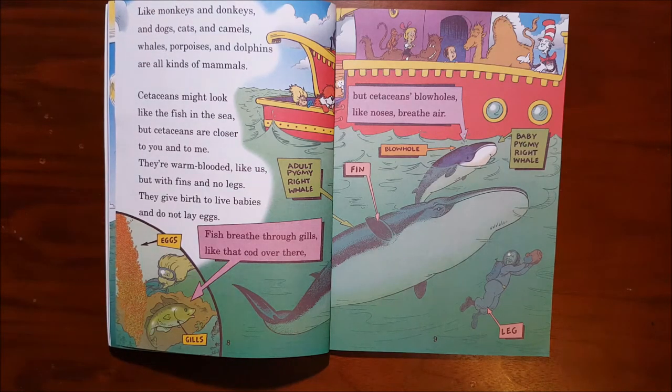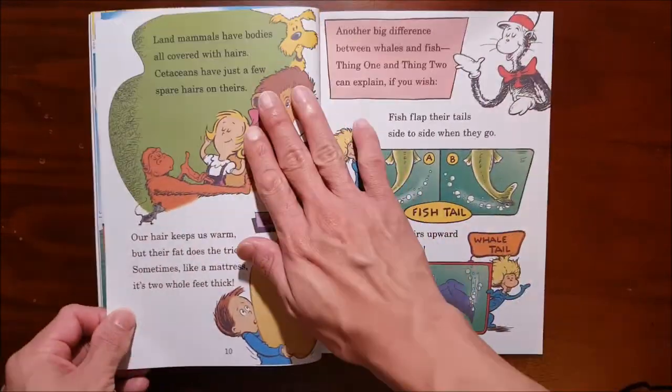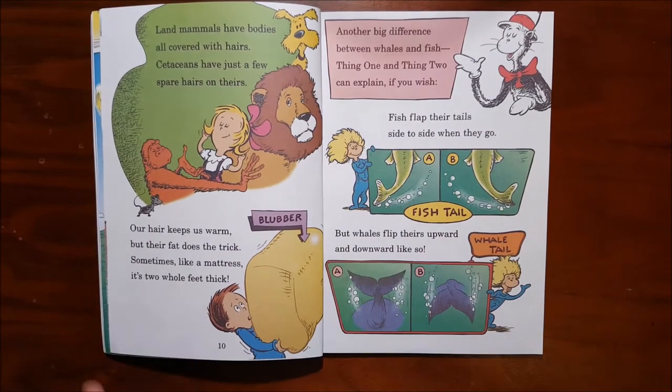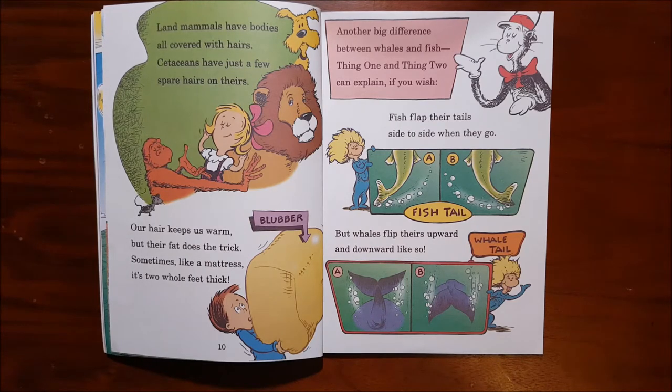Fish breathe through gills like that cod over there, but cetaceans have blowholes like noses that breathe air. Land mammals have bodies all covered with hair. Cetaceans have just a few spare hairs on theirs. Our hair keeps us warm, but their fat does the trick. Sometimes, like a mattress, it's two whole feet thick.